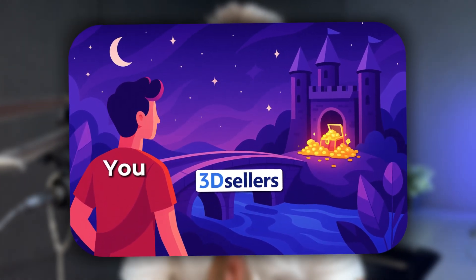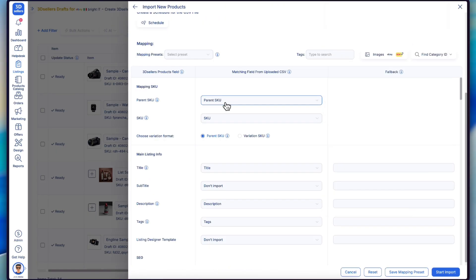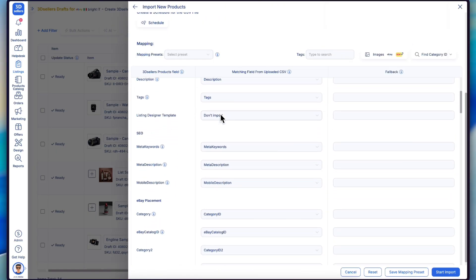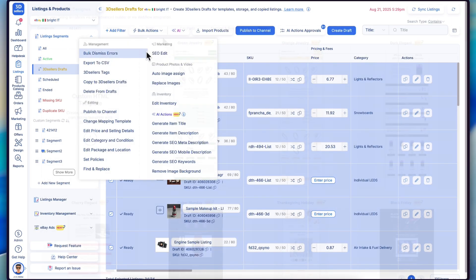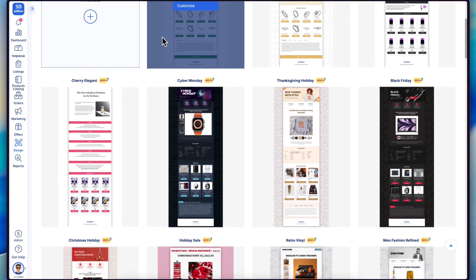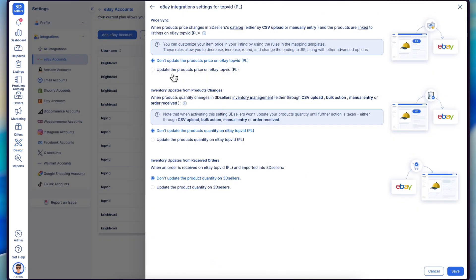Your listings are your revenue engine — they need to work flawlessly every single time. CSV imports that succeed every single time, no more format nightmares. Bulk update thousands of listings in minutes, not hours. Professional templates that will convert browsers into buyers, and automated inventory sync across all of your accounts.